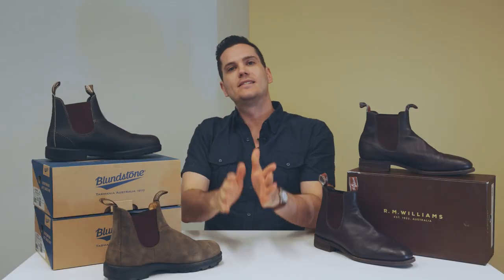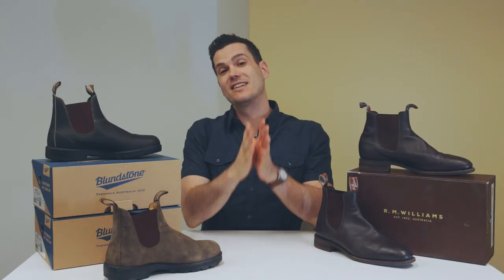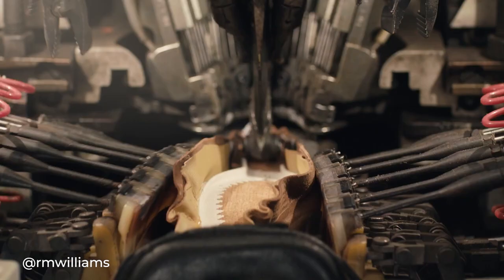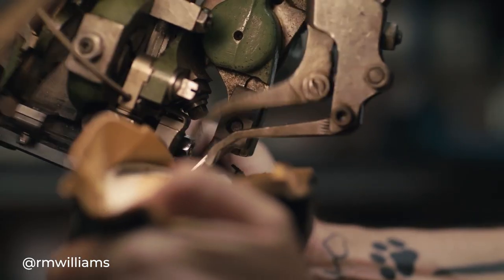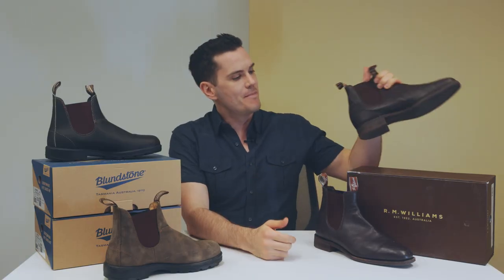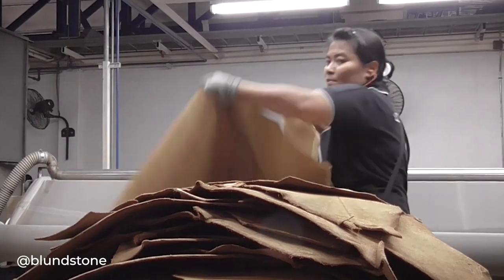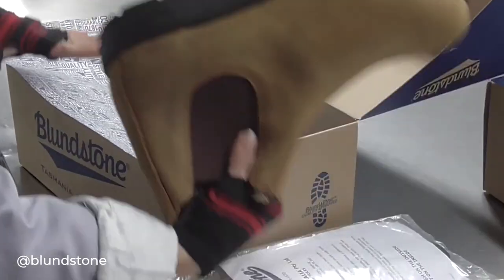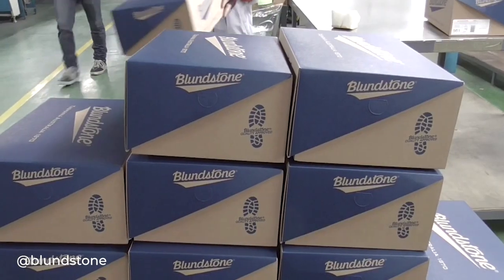So why such a dramatic difference in price? The RMs are made in the highly developed nation of Australia with a whopping minimum wage of $21.38. The Blundstones are made in — deep breath — Vietnam, India, China, Mexico, and Thailand. They're not super forthcoming about where each model is made. I have been told off the record that these are made in either Thailand or Vietnam.